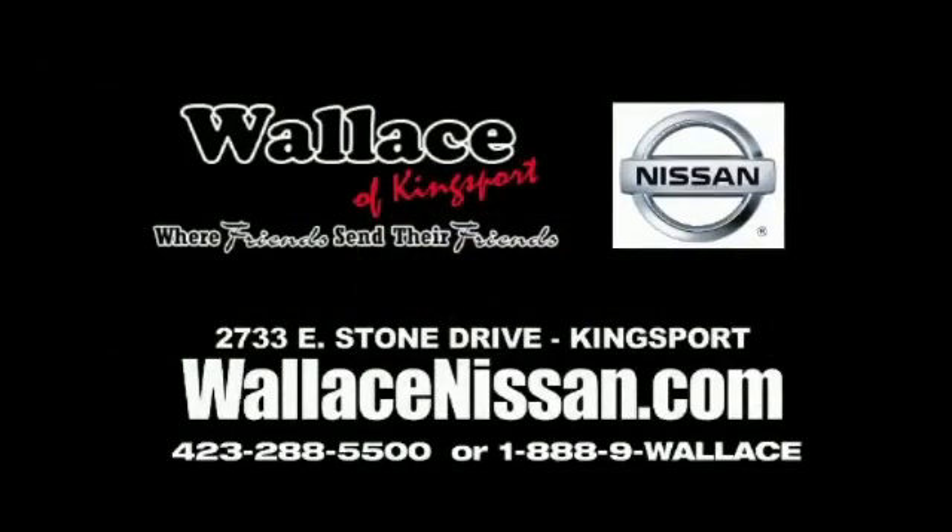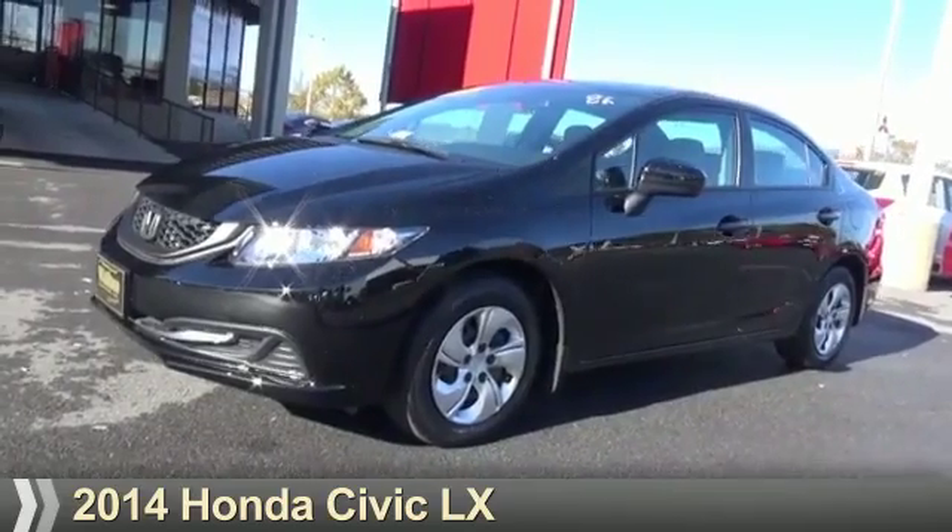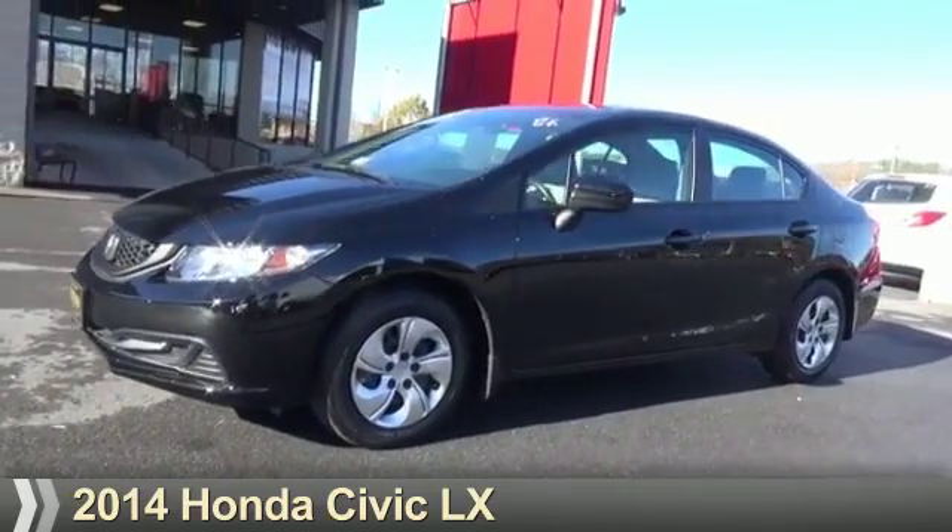Wallace Nissan of Kingsport, where friends send their friends. Presenting the 2014 Honda Civic.